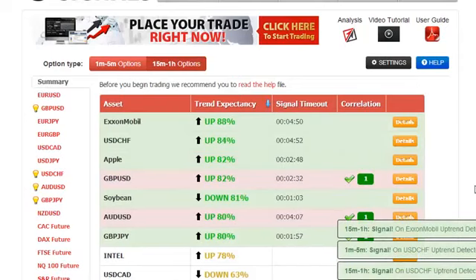Hello, my name is Roberto. Today it's May the 20th, it is a Tuesday, and today we're going to trade this GBPUSD asset that has a trend expectancy of 82% and the direction is up.